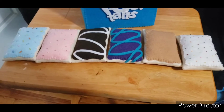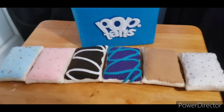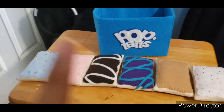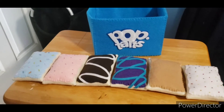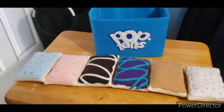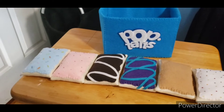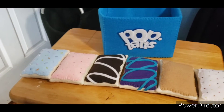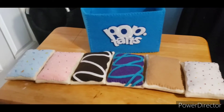We have our Pop-Tarts and they look amazing. Shoutout to Cutesy Cats for making these. The person who made these doesn't have only just these — they have many different types of felt food: there's turkey, a bunch of fast food, basically plush versions of food.